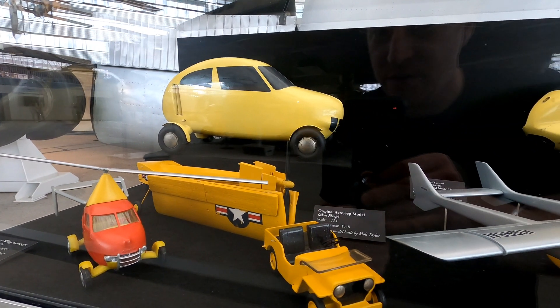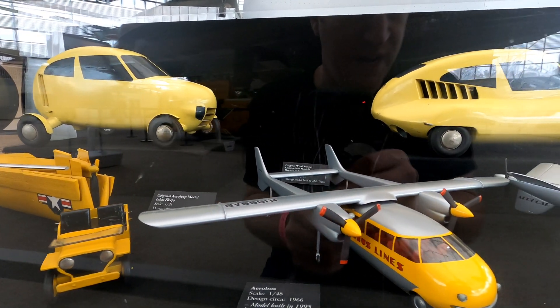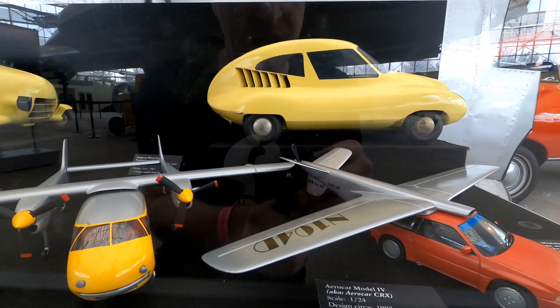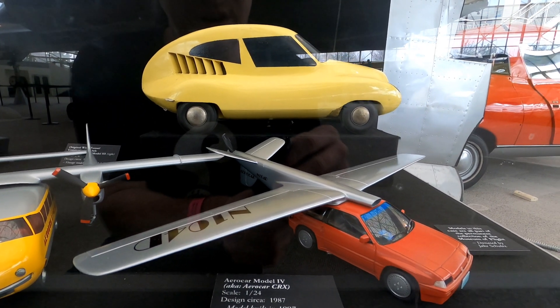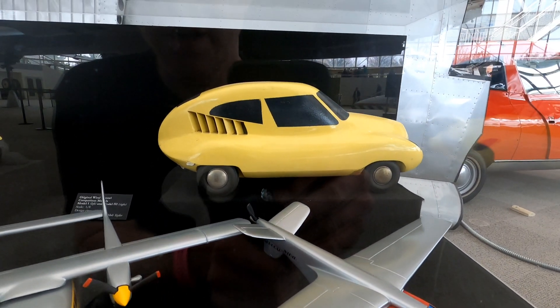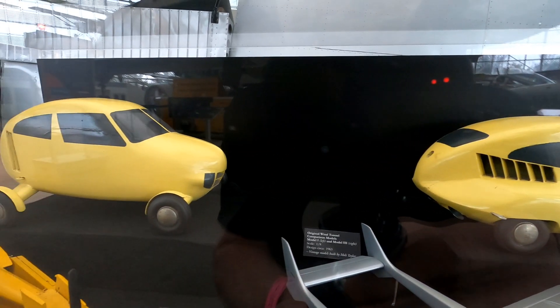Some models of other potential AeroCar designs, including an Aero Jeep, this Aero Bus, and the AeroCar Model 4 circa 1987. Back behind them are the wind tunnel models that were used for the Model 1 and Model 3.